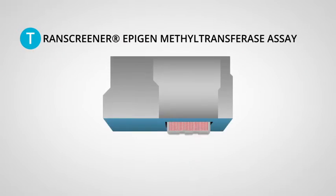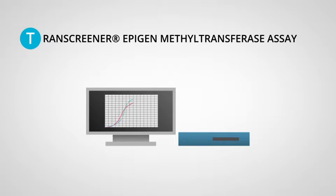By this process, Epigen methyltransferase assays reliably and sensitively detect the activity of any methyltransferase in a robust, HTS-friendly method.